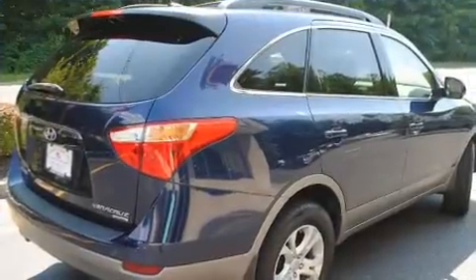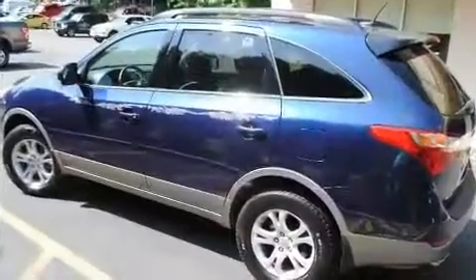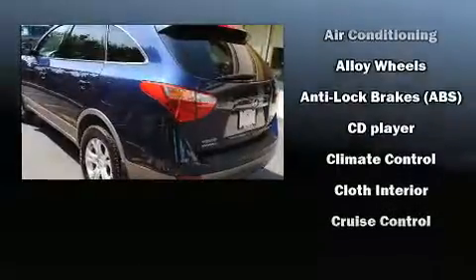Hyundai infused the interior with top-shelf amenities such as delay-off headlights, one-touch window functionality, and cruise control. Third-row seats expand the maximum passenger capacity to seven.